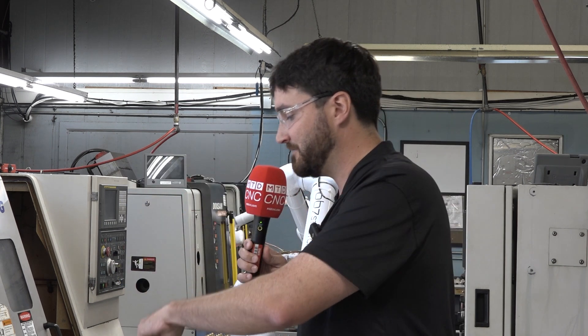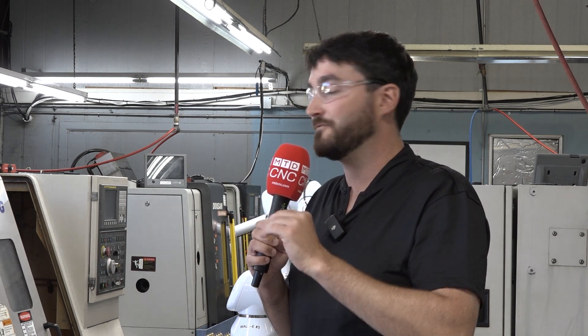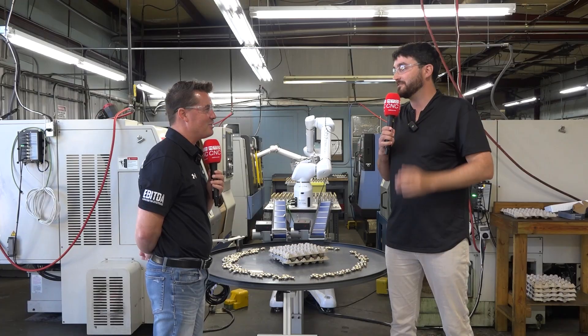We made our own grippers, so the part is presented exactly the same every time. The cobot picks it up precisely, moves it around, and inserts it into the machine. Going on three months here, we haven't run a scrap part yet.